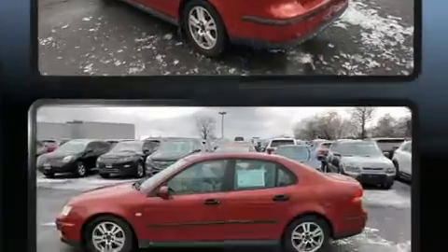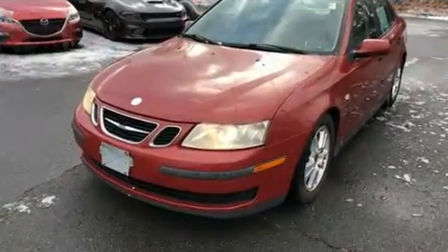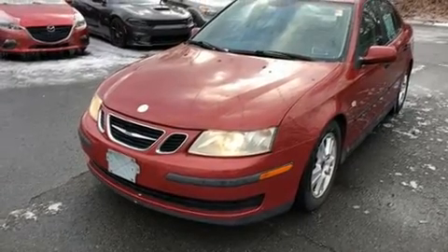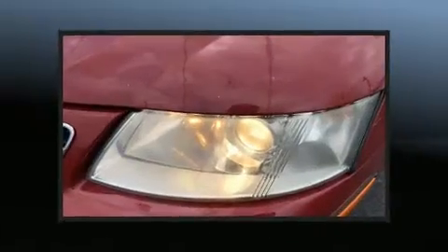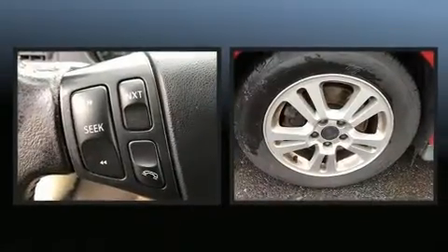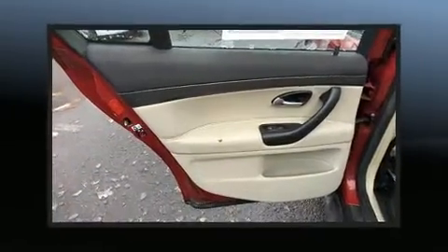This model accommodates five passengers comfortably and provides features such as variably intermittent wipers, remote keyless entry, and air conditioning. You and your passengers will enjoy the stereo system, which includes a CD player with AM-FM radio and seven speakers, enhancing the audio experience throughout the interior.